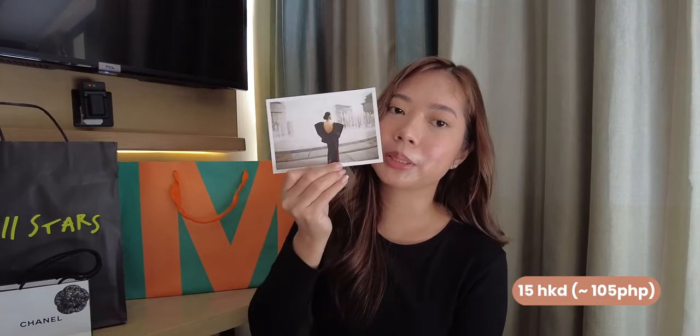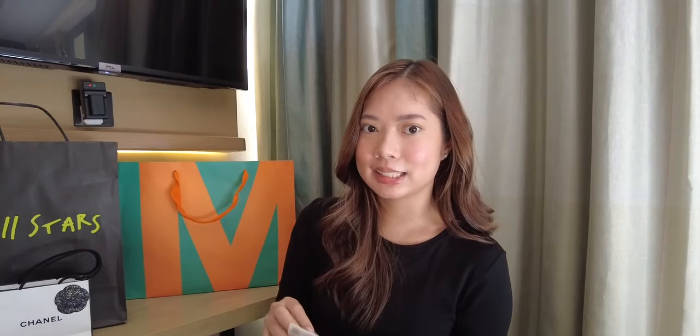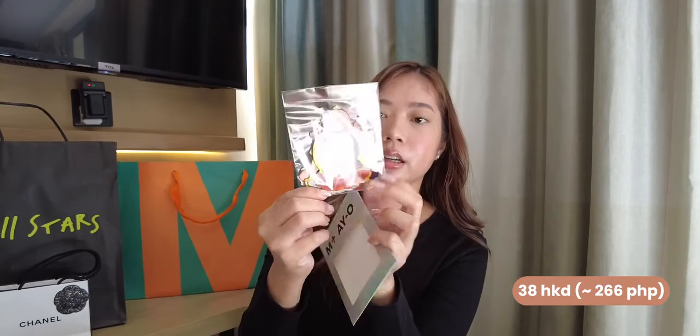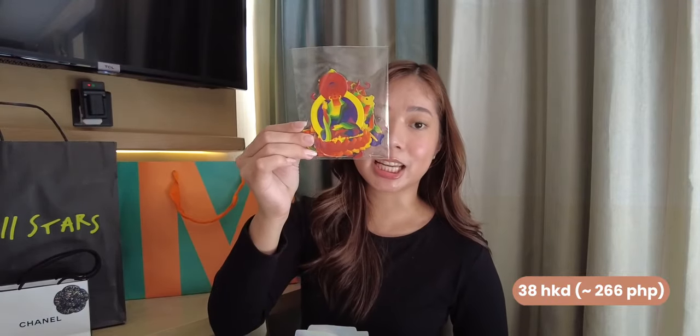We also got some postcards of course. I got this one from the Madame Song limited time exhibit — I was honestly wowed by everything she has, so I got a postcard to remember it. Vora got this one too — very artful. Lastly, from M Plus she bought colorful magnets. Three magnets are around 38 HKD. I highly recommend going to the M Plus Museum — there's disturbing art, very soothing art. It's a great experience.